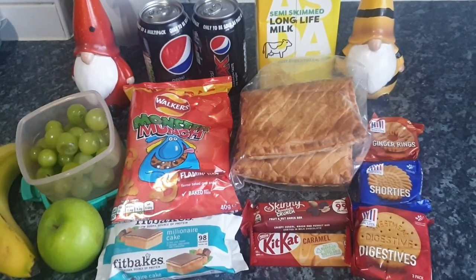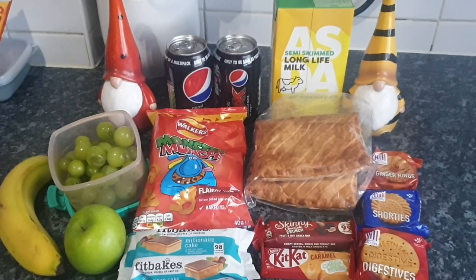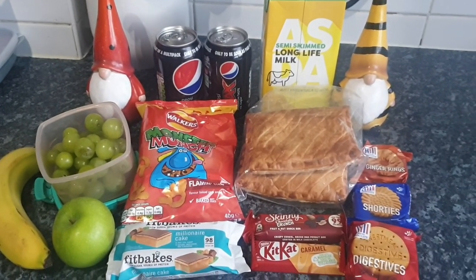So that is his lunch for today and I will see you tomorrow to show you what I pack him for his Wednesday lunch. Bye, guys!